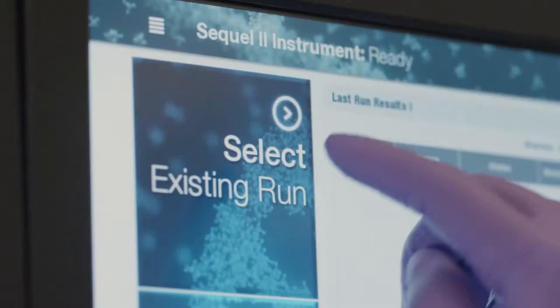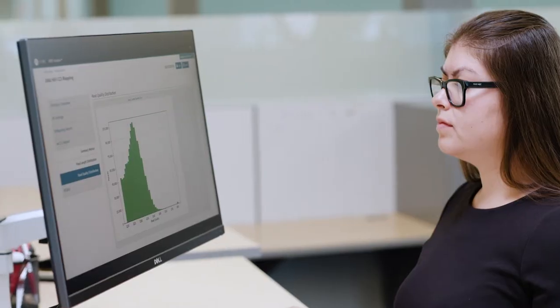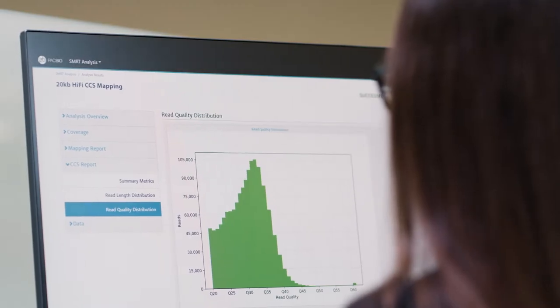Using the SQL2 system, scientists can be confident in their discoveries, made possible with comprehensive views of genomes, transcriptomes, and epigenomes.